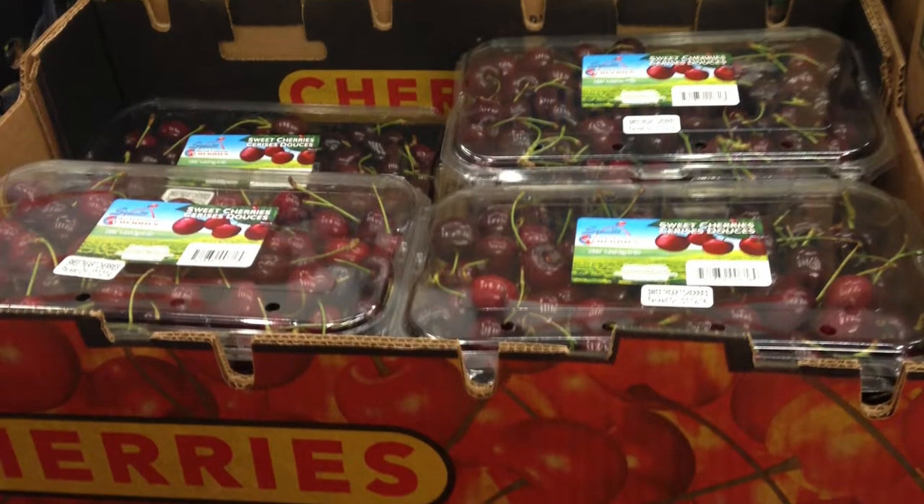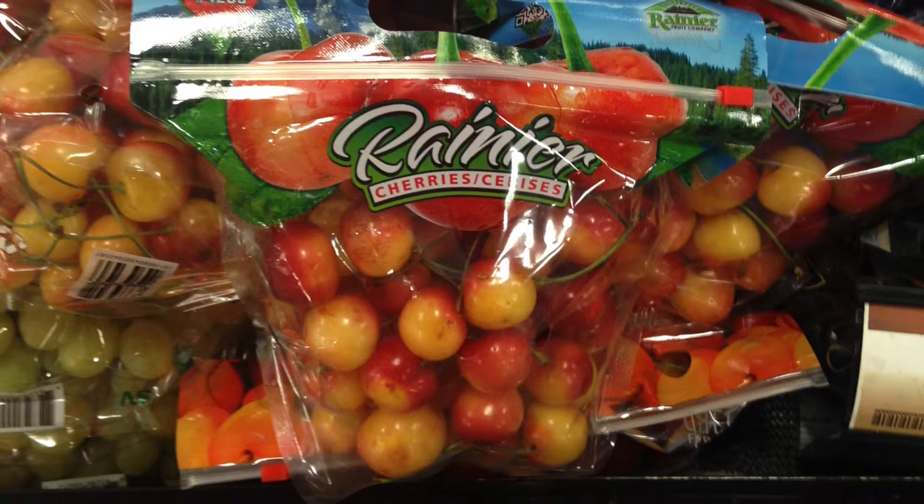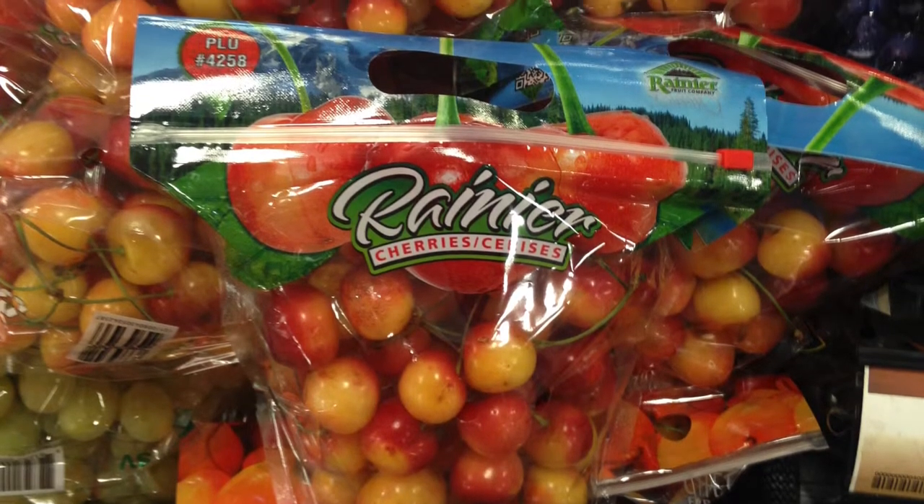Currently cherries are merchandised a couple of different ways mainly. One is in clamshells, but in recent years we've really seen a growth in printed laminate bags in this category, normally on a catch weight basis.